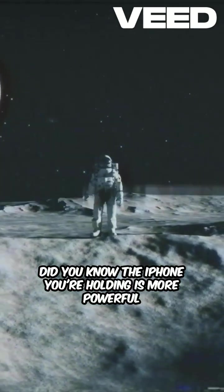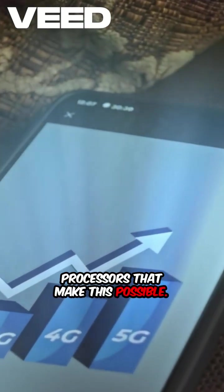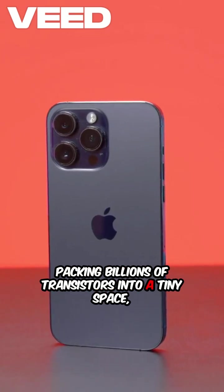Did you know the iPhone you're holding is more powerful than the computers used to land on the moon? Let's dive into the incredible processors that make this possible. The iPhone's A-series chips are marvels of modern engineering, packing billions of transistors into a tiny space.